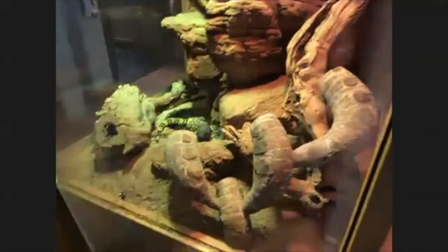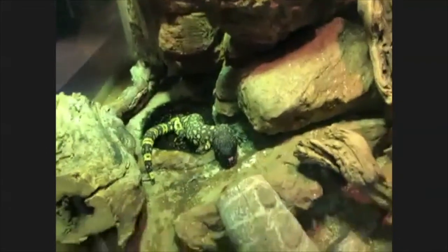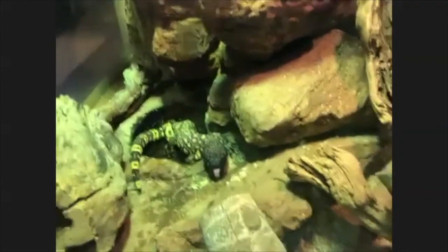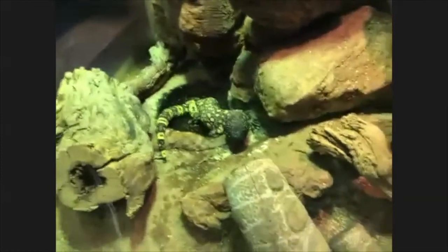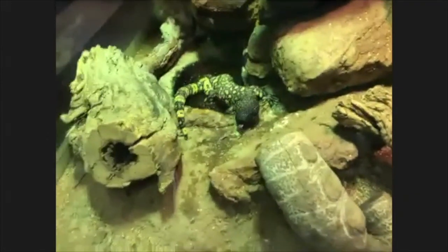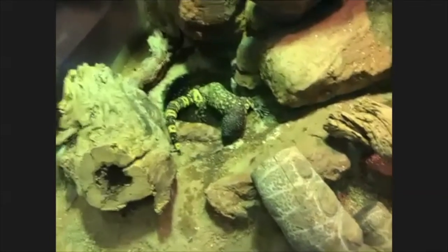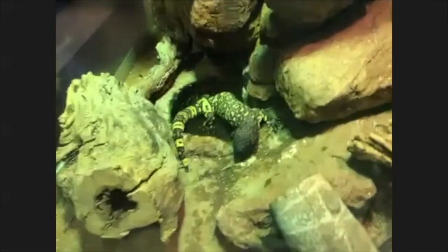If you are ever bitten by a venomous reptile, it's really important to stay calm and seek help immediately. But the best way to avoid being bitten is to be really respectful of animals in their habitats and be aware that you are a guest in the animal's home.